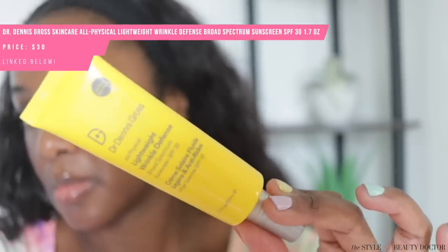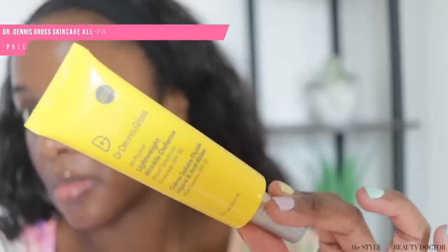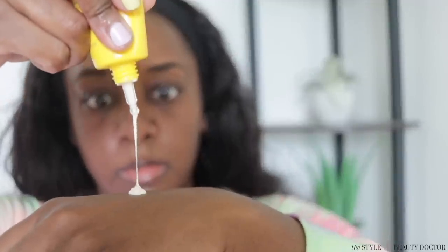Next up, the Dr. Dennis Gross All Physical Wrinkle Defense SPF 30. This is an extremely cosmetically elegant mineral sunscreen — probably one of the better-feeling ones on this list. It's a very lightweight fluid; you can apply it on its own or wear a moisturizer underneath. However, I have oily skin and I really don't like sunscreens with a very shiny finish.